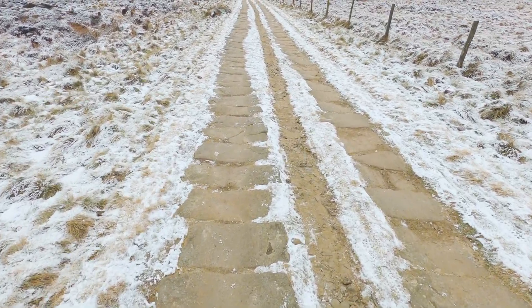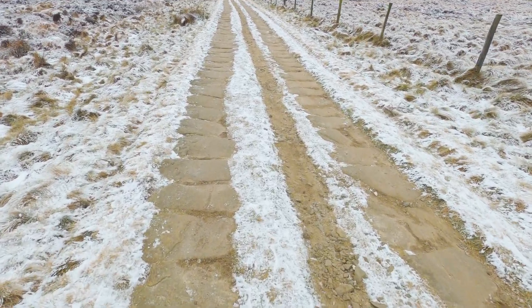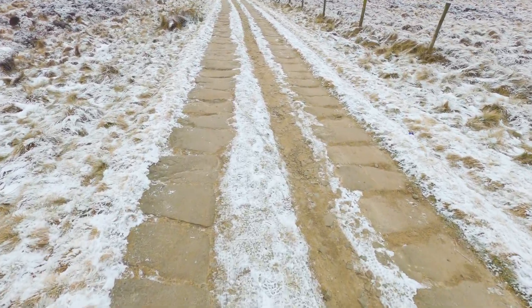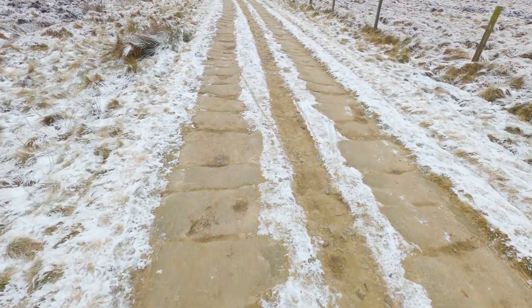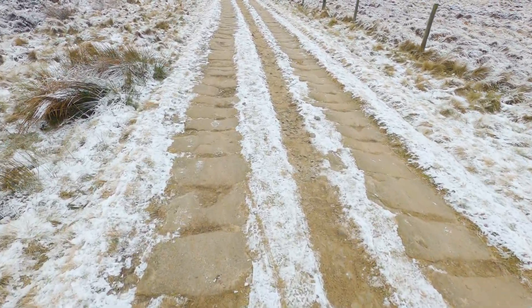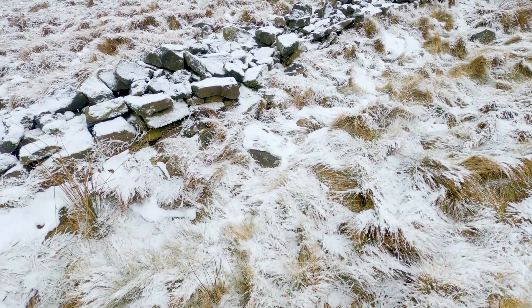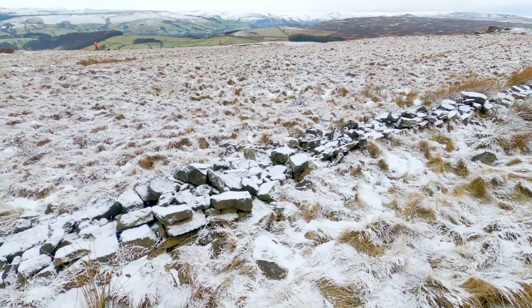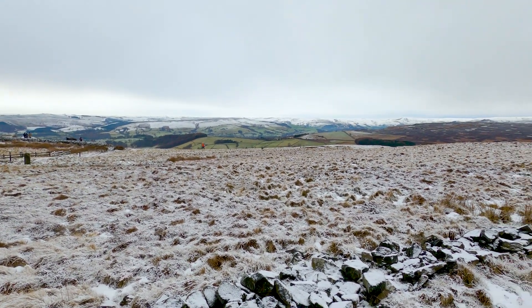Along this section you can still see both sides of the trail. In a couple of places you can even see where the grooves are from the wagon wheels. And this is what you're greeted with when you get to Stanage — a spectacular view.